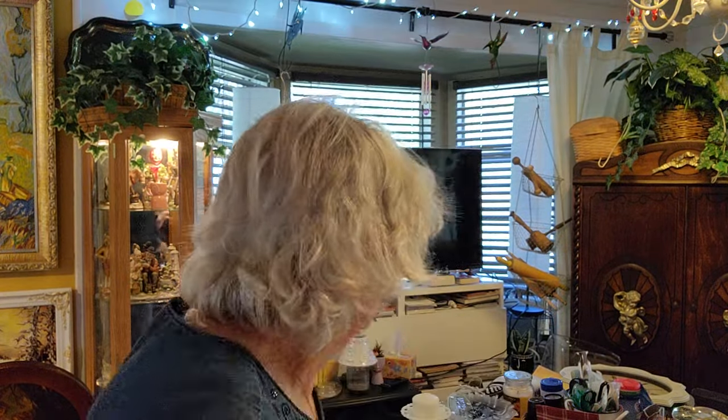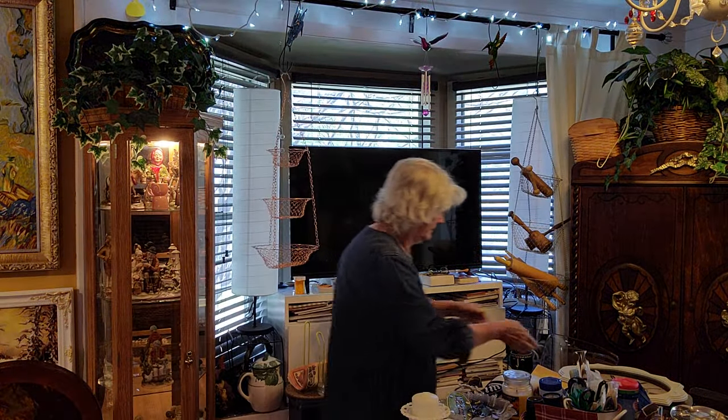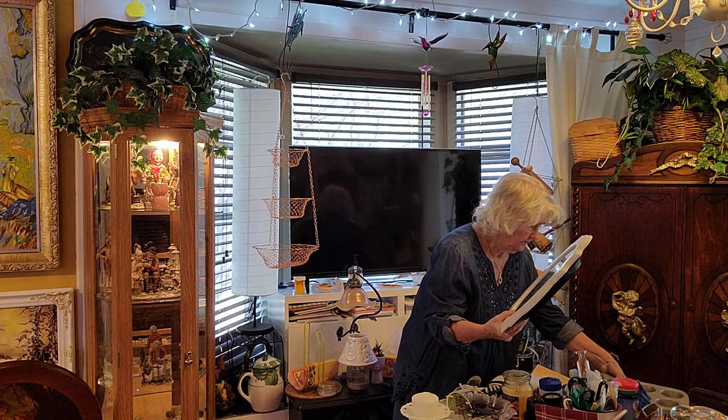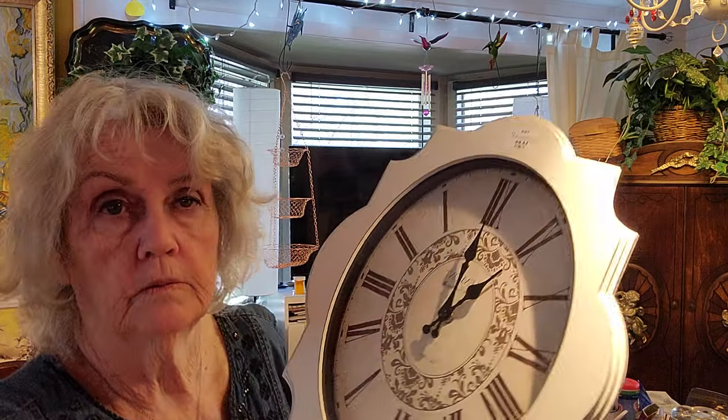Here are two more clocks. This one's cute — it just stands up by itself, battery-operated, and that was $3. And this is another battery-operated clock, $3. And this one was $6, battery-operated.